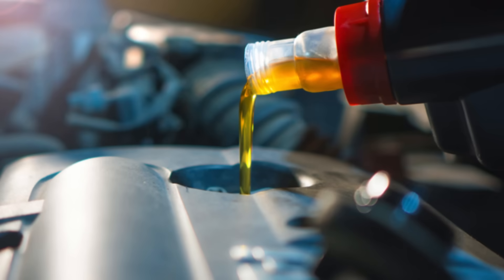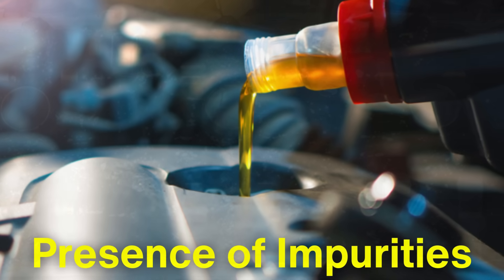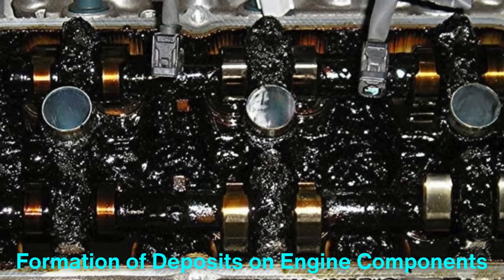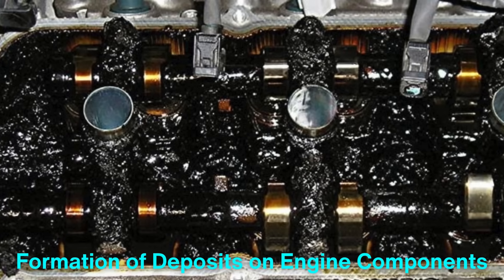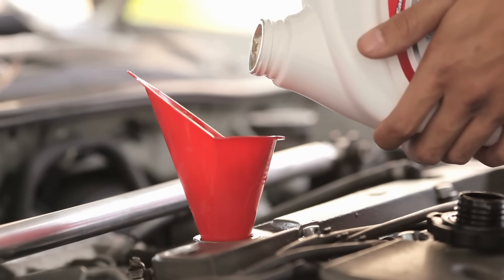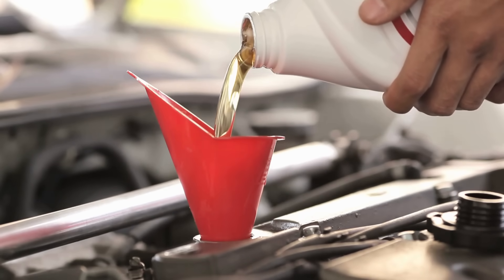One of the downsides of conventional oil is the presence of impurities even after refining. These impurities can lead to the formation of deposits on engine components, reducing efficiency and potentially shortening the life of the engine. Synthetic oil, by contrast, is free of these impurities, providing cleaner and more consistent performance over time.